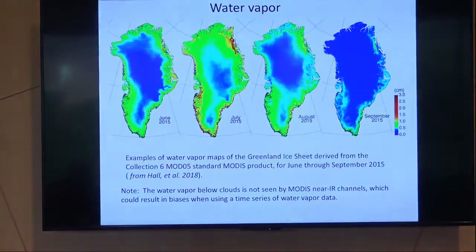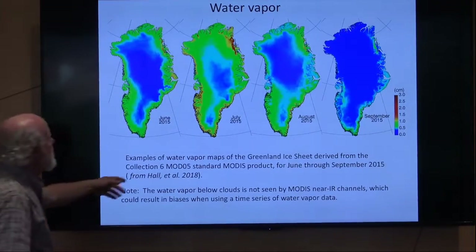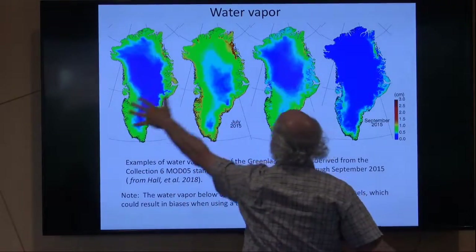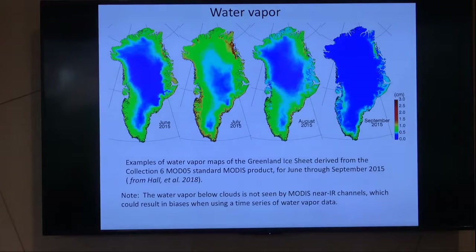Satellites also measure water vapor. Here, from Dorothy Hall, are pictures from 2015 in June, July, August, September showing things changing very rapidly. The motivation for our drone work is: we've talked about glaciers melting and glaciers calving — those are two big mass loss mechanisms. There's another one that's smaller but not insignificant, and that is direct sublimation — like when you leave an ice cube in your refrigerator for a year and it disappears. That's a direct solid-to-vapor change. Does the Greenland ice sheet gain or lose mass from vapor deposition or sublimation? We want to know how much, how fast, how long, and how that's varying.